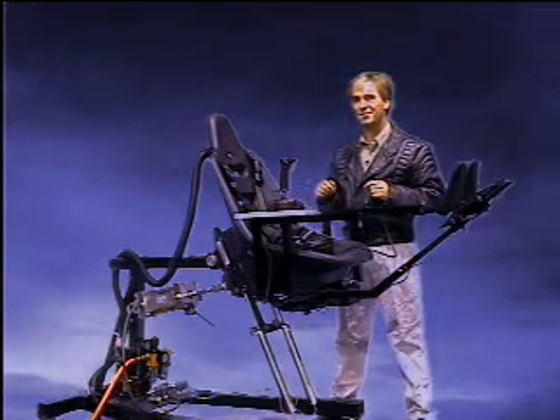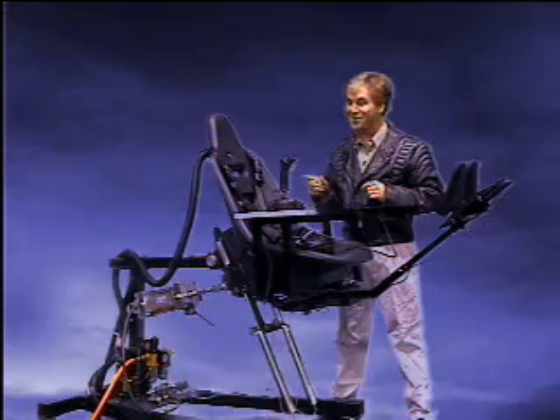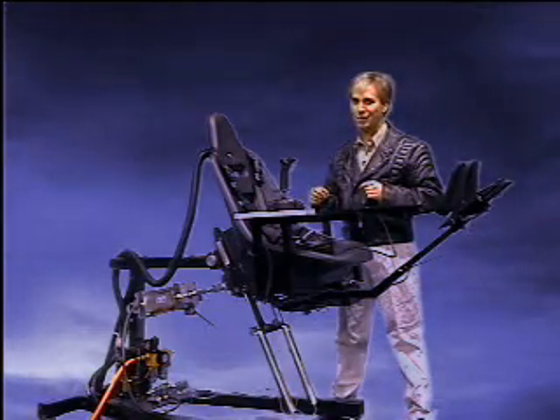In the past, simulators have specified 6 to 12 degrees of motion. This one will stand you on your head. Virtual Flyer has 185 degrees of motion and simulates unusual attitudes.